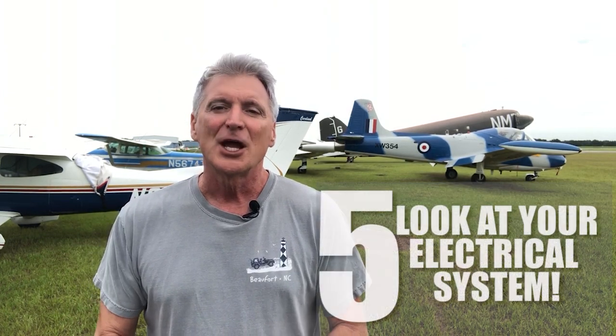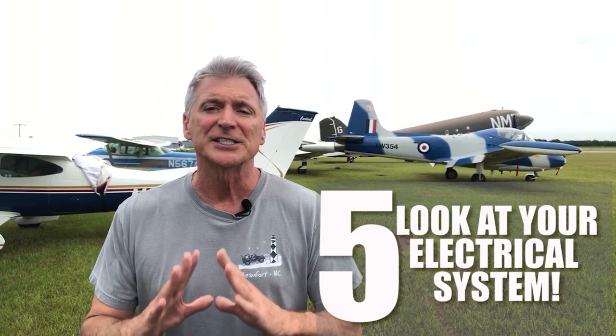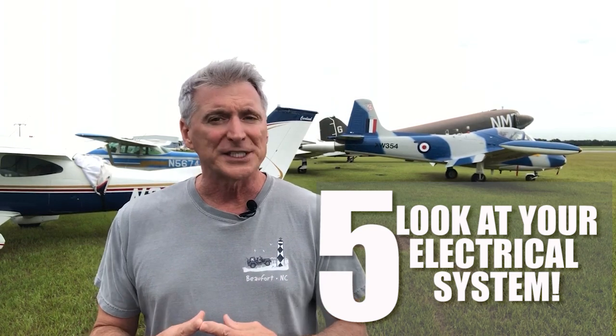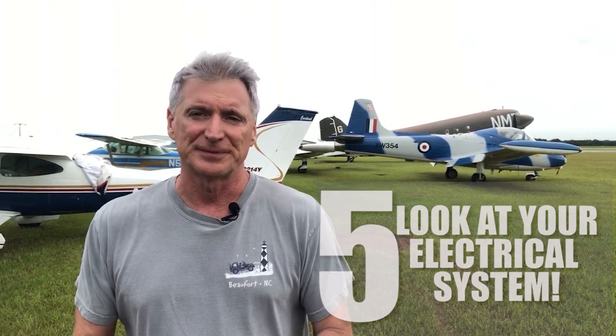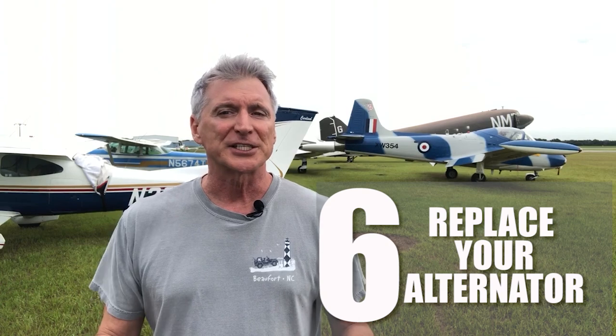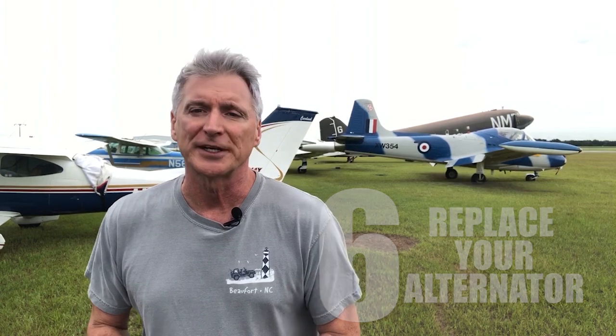Number five: don't forget to look at your electrical and make sure your voltage regulator is up to par. Mine wasn't, and I had to replace it. Do this while the engine is off — it's really important to get your voltage right. Number six: replace your alternator if you need to. A new engine needs a new alternator.